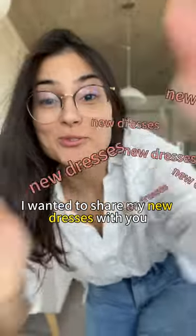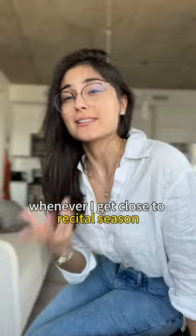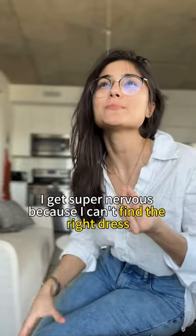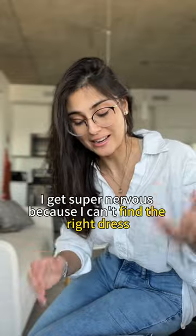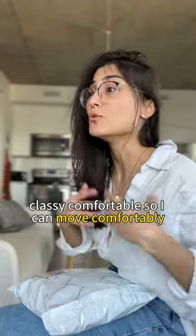I want to share my new dresses with you. Whenever I get close to recital season I get super nervous because I can't find the right dress — something that is elegant, classy, comfortable so I can move comfortably.